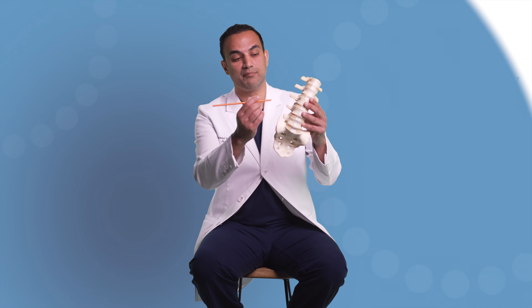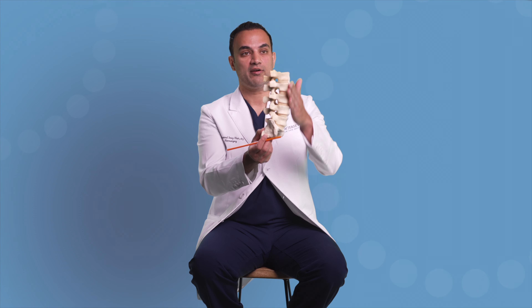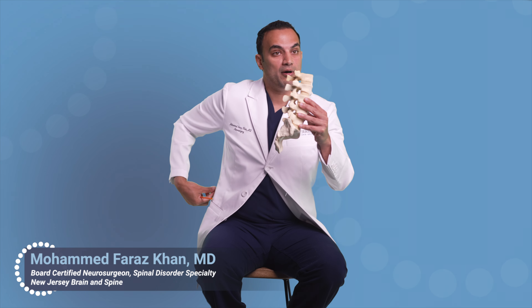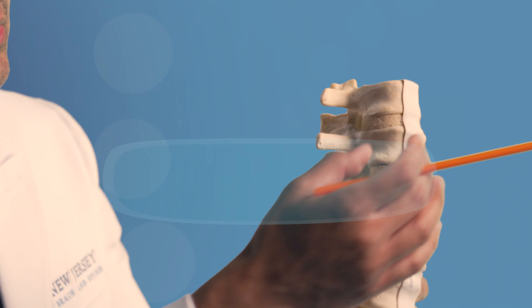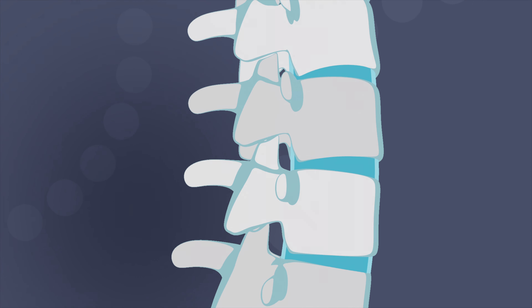The spine is made up of multiple building blocks. This is the front, and these pointy bones in the back are the back part of the spine. You can actually feel them by pushing on your skin — those little bony bumps are the spinous processes. You have hard bones called vertebral bodies stacked one on top of the other, with little soft discs in the middle. These discs, which are soft and spongy, act like shock absorbers and give you the flexibility and ability to move around.